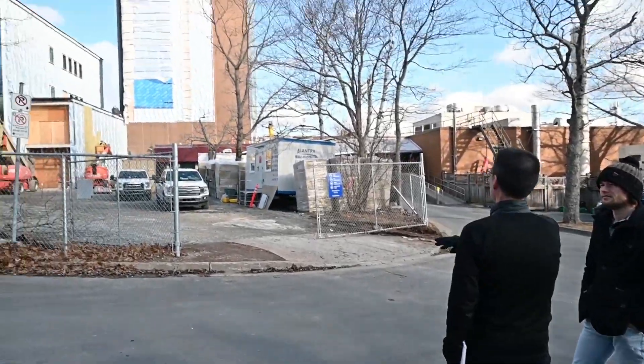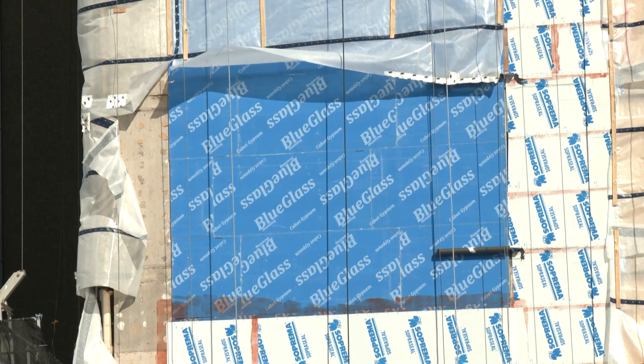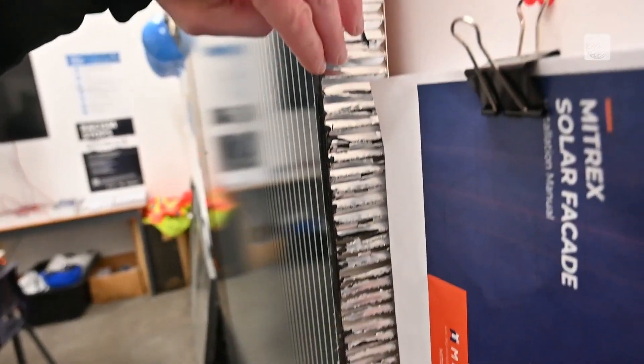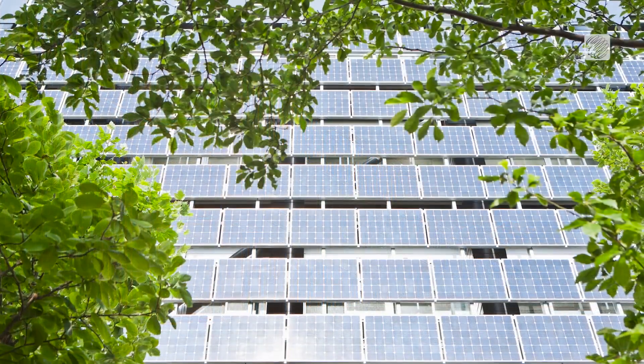Engineers at St. Mary's started looking at the integrity of the concrete facade or envelope of the building two years ago and determined it needed to be replaced. It's a normal aluminum panel in the back. The school was hoping to integrate sustainable elements when they discovered solar panel siding was an option. Dennis Gillis says the concept is already fairly prominent in Europe and slowly coming around in Canada.